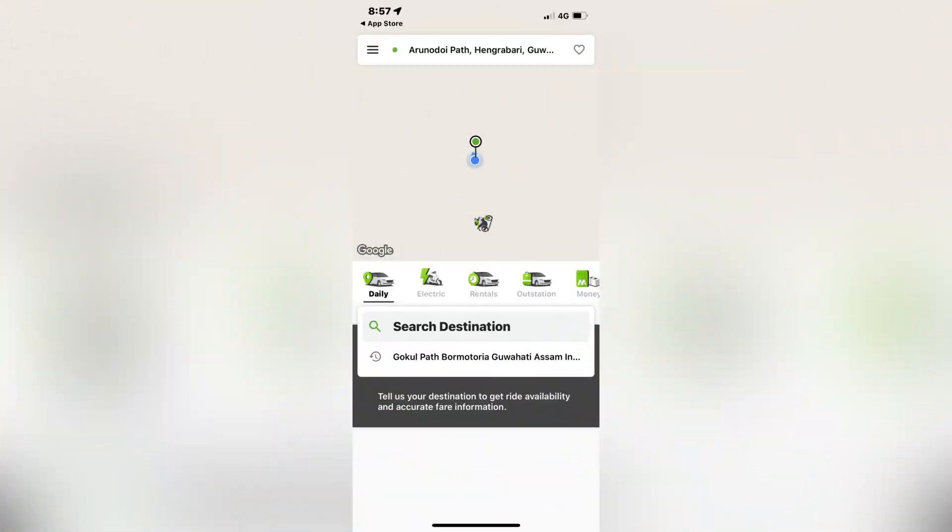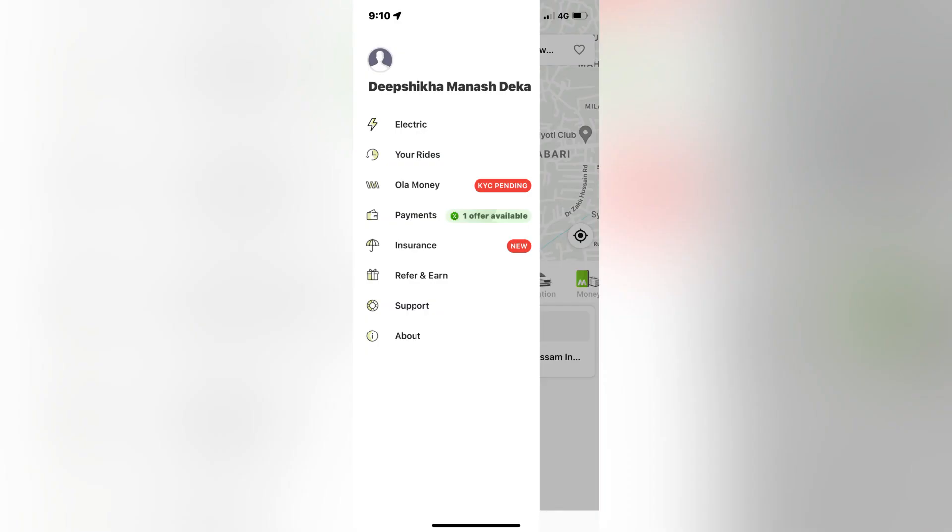Today is the 31st of August and I am going to show you the new scooter online.